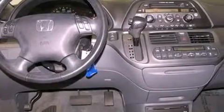Its top features include air conditioning with automatic climate control, cruise control, a keyless entry system, a premium sound system, and a leather-wrapped steering wheel.